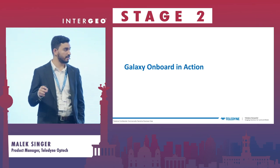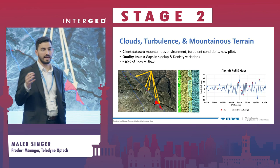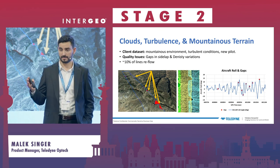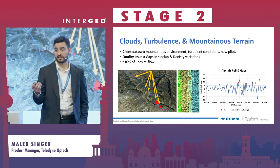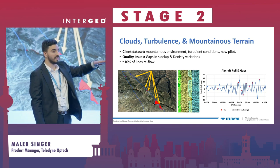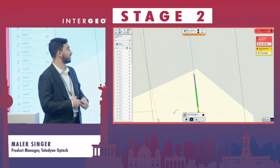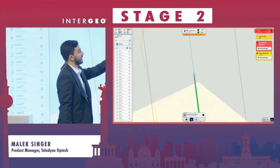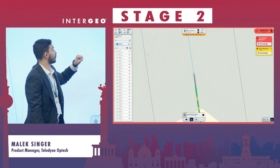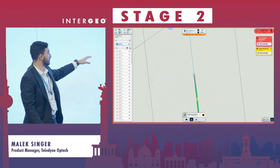I'll show a couple of examples of Galaxy Onboard in action. The first is from a customer who flew in a mountainous area with a lot of turbulence and a new pilot, and the data came back with a lot of gaps. You can see the gaps on the side of the swath — due to turbulence the pilot's airplane was rolling up to 10–15 degrees on-line in some cases. We took that data and ran it through Galaxy Onboard. The operator would have seen density and gaps identified in real time, and could see when turbulence caused deviations from the plan in roll, pitch, heading, or position.